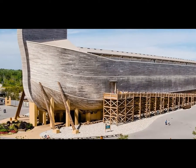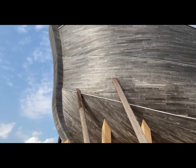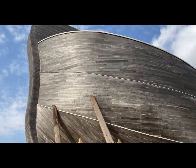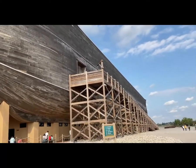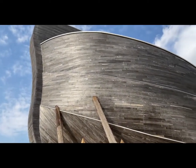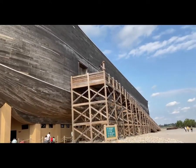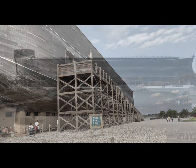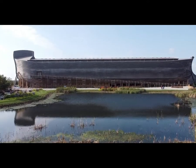Why did God tell Noah to build the ark? The Bible tells us: 'Now the earth was corrupt in God's sight and the earth was filled with violence. And God saw the earth, and behold, it was corrupt, for all flesh had corrupted their way on the earth. And God said to Noah, I have determined to make an end of all flesh, for the earth is filled with violence through them. Behold, I will destroy them with the earth.' (Genesis 6:11–13)